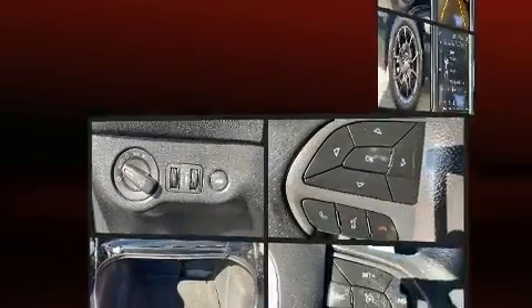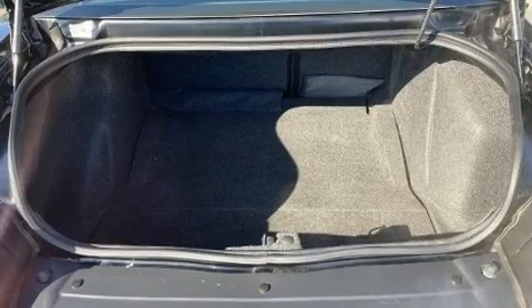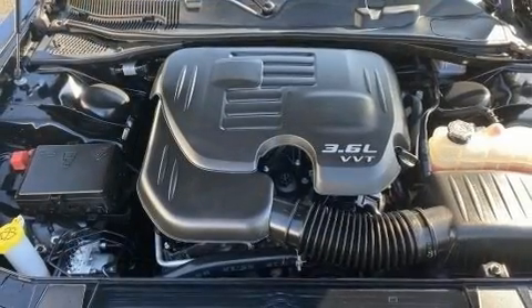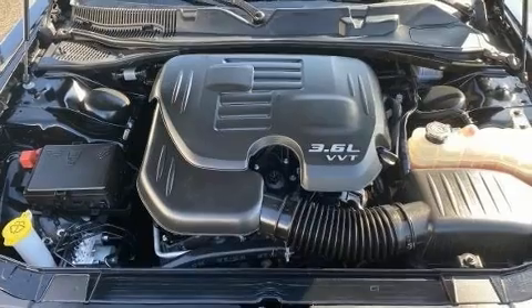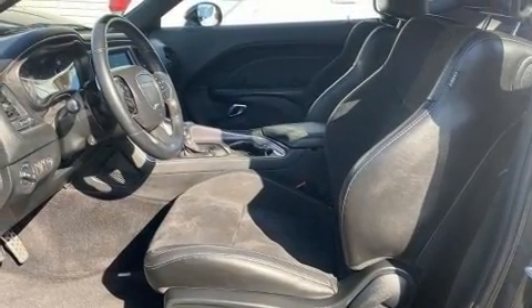Dodge prioritized fit and finish as evidenced by a built-in garage door transmitter, an automatic dimming rear-view mirror, and cruise control. With high-intensity discharge headlights illuminating your path, you'll always appreciate maximum visibility.